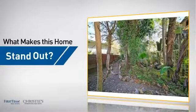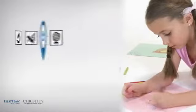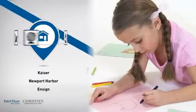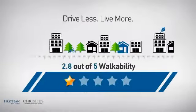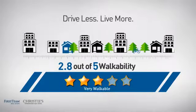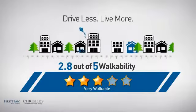But let's talk about what really makes this home stand out. Parents will be happy to know that it's located near several schools. And with a walkability score of 2.8, the neighborhood is a very walkable place to live, for a healthier lifestyle, shorter commutes and the ability to run errands on foot.